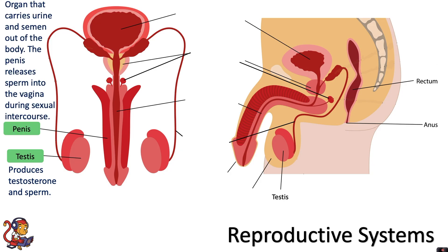Next, the penis. This is the organ that carries urine and semen out of the body. The penis releases sperm into the vagina during sexual intercourse. The foreskin is the skin covering the end of the penis, and this is retractable.